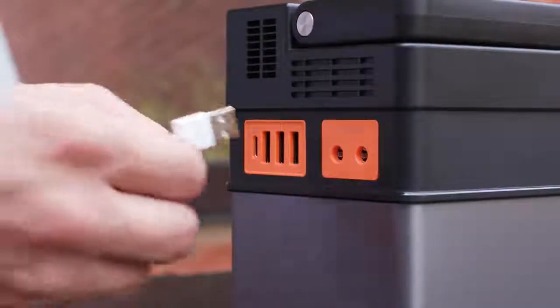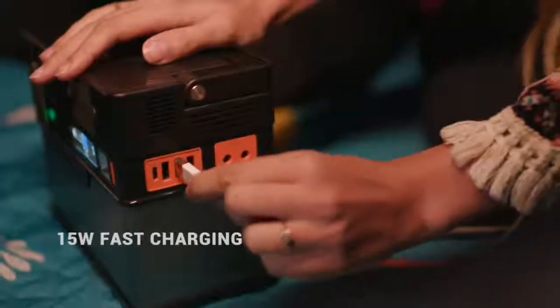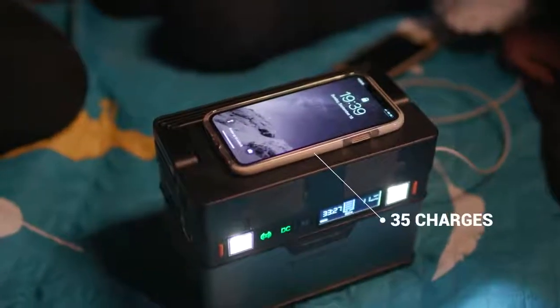In terms of charging, the 15 watt USB ports enable three times faster charging. You can charge your iPhone 10 to 85% in just 45 minutes.